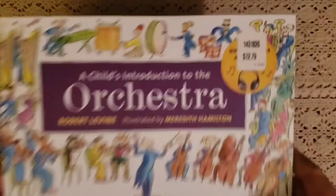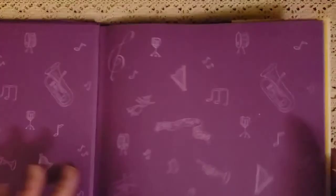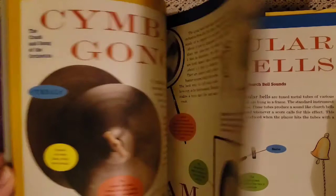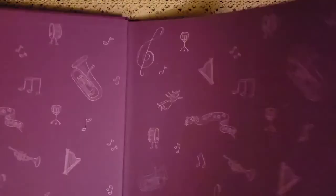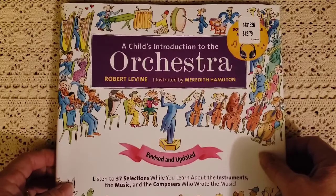The next one I got is A Child's Introduction to Orchestra, and I'm so excited about this book. It says: listen to 37 selections while you learn about the instruments, music, and the composers who wrote the music. You can download the music, and it shows you all the different instruments, when they were invented, and all about the instruments in an orchestra. I thought this would be fun for Mason and for Ava when we are studying composers — we are doing Beethoven this year for our composer study. This was $12.79.